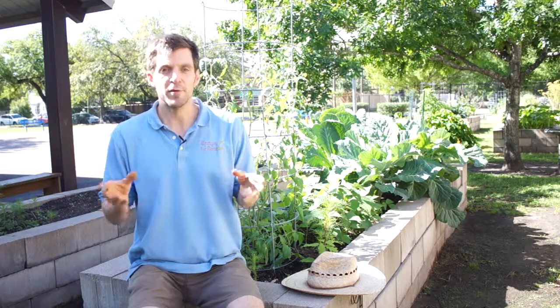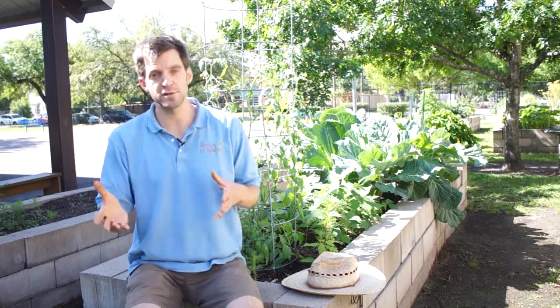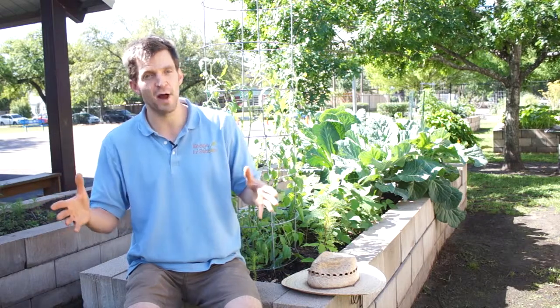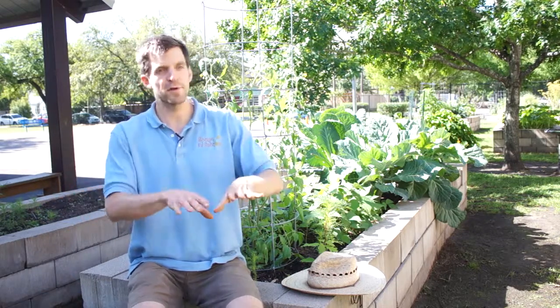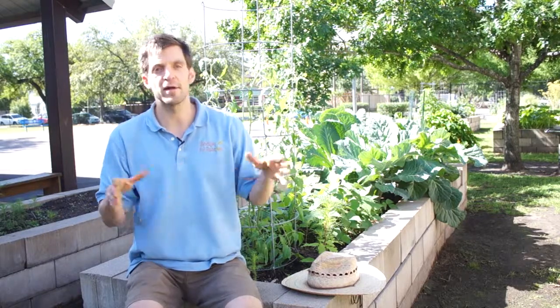That said, inevitably you're going to have a pest problem now and again, and you may lose your whole Swiss chard crop — which is not the end of the world, because hopefully you have other plants like lettuces, kale, and broccoli growing as well. If you lose one, it's okay.